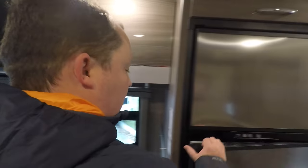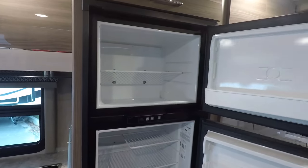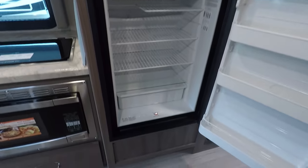Let me show the fridge. It's a two-way fridge - it does run off both propane and electric. And it's just a nice motorhome, very nice, for a nice price.